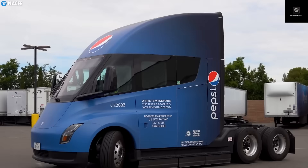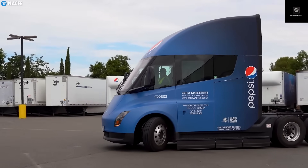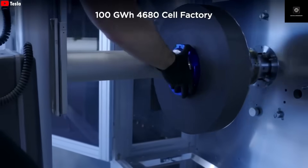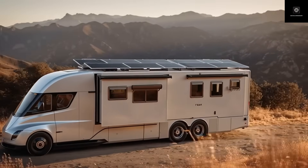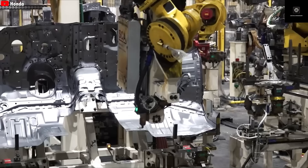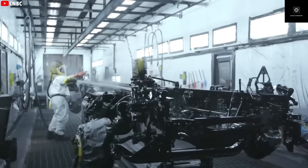Elon Musk never stops at simple ideas — he always dreams bigger. His next goal seems to be creating a home that can move anywhere, blending the idea of a car and a house into one extraordinary creation. The Tesla Motorhome is already creating incredible buzz ahead of Tesla's upcoming shareholder meeting. Everyone wants to know how Tesla plans to make such a futuristic idea real, what exactly is inside this so-called Tesla Motorhome, how the company can possibly reach that affordable price point, and what new technology makes it possible.